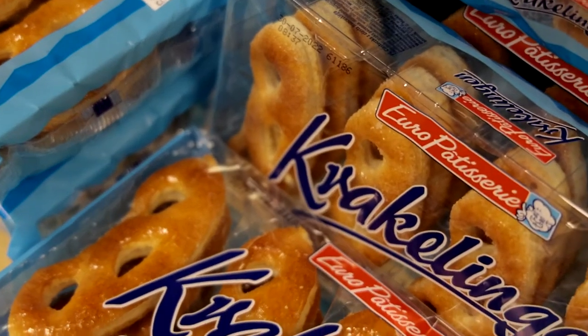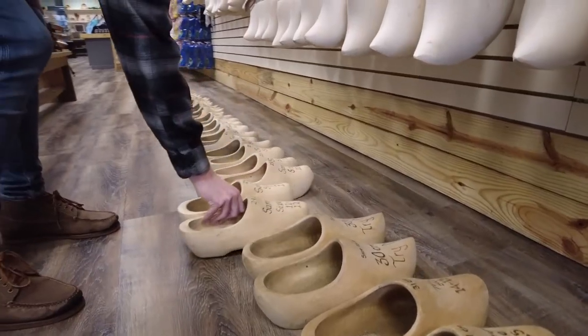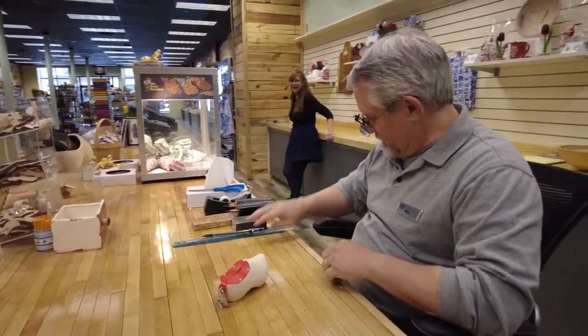You can always look stuff up online, but it's different when you actually get to come in and see it, touch it with your own hands, and even talk to the staff and learn way more than you could possibly imagine about the Dutch culture here. We're all wonderful to see it together and embrace it.